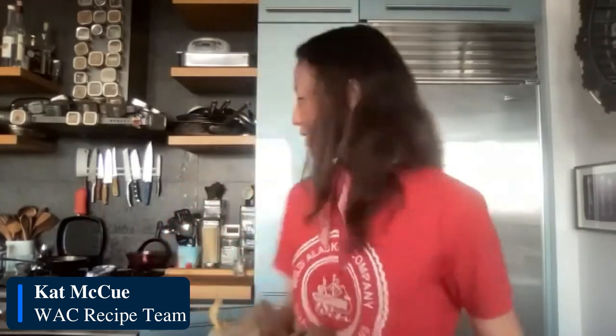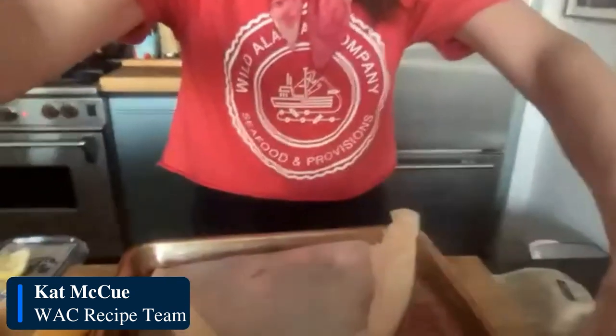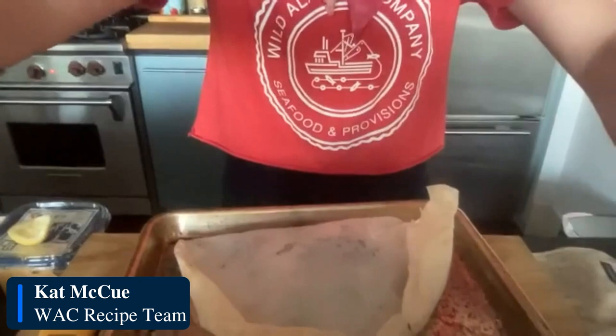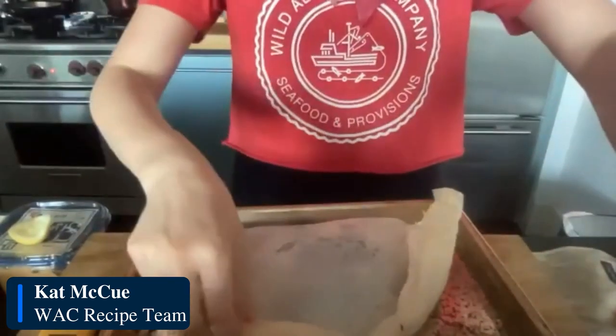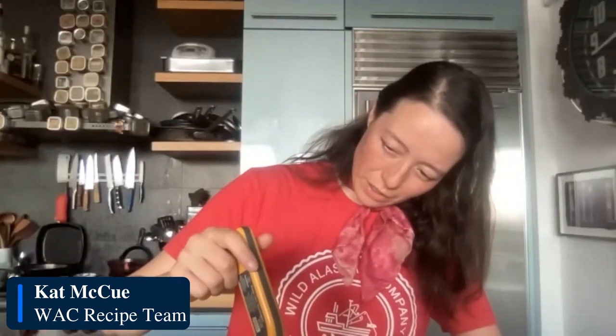I am going to check on the fish right now. What you can see is the parchment paper — it was white before and now it's got a little bit of browning around the edges, which means it's about ready to check. I'm going to use this method of going into the parchment with the thermometer. Right now this is pretty much done — it's reading 120 degrees. I like 120 for wild salmon because it's so lean — I like a nice medium rare fillet.